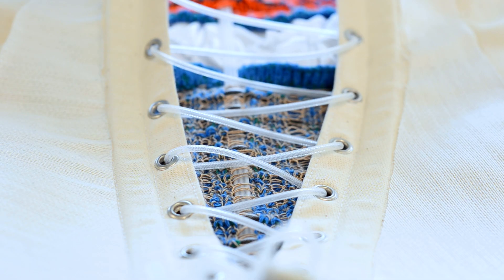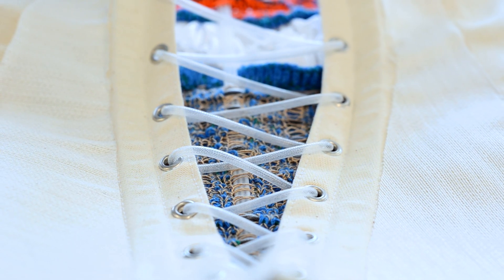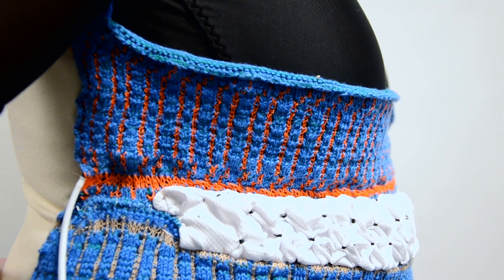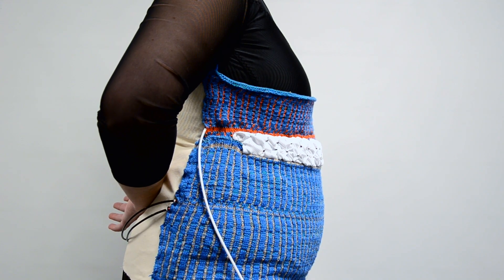I think it's really important to get our wearable technology to speak the language of our body. In that sense, soft robotic fibers, fabrics, and garments make a great medium to work with, as they can be really expressive and very human-like in the type of feedback they provide.